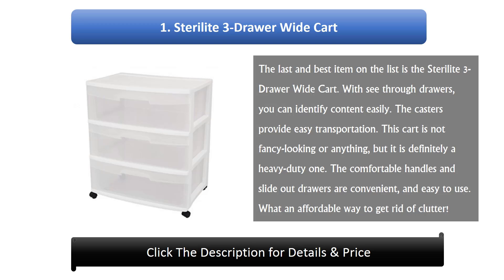Number 1: Sterilite 3-Drawer Wide Cart. The last and best item on the list is the Sterilite 3-Drawer Wide Cart. With see-through drawers, you can identify content easily. The casters provide easy transportation. This cart is not fancy looking or anything, but it is definitely a heavy-duty one. The comfortable handles and slide-out drawers are convenient and easy to use. What an affordable way to get rid of clutter!